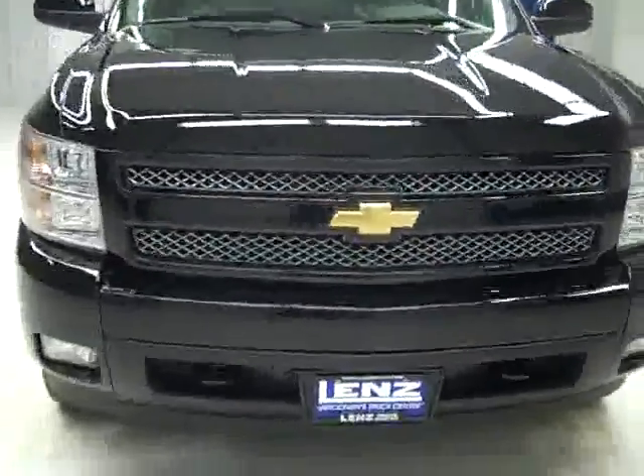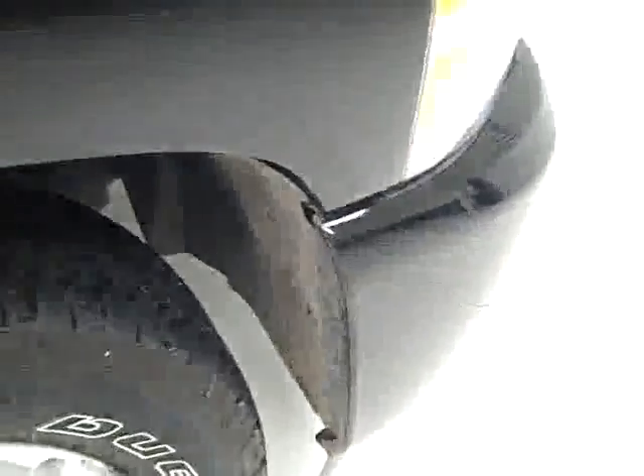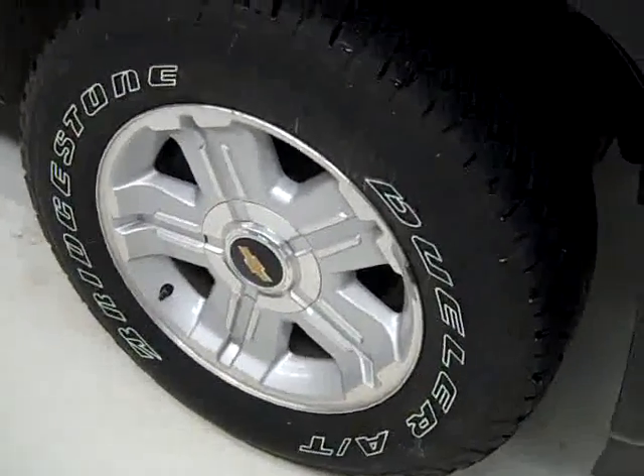This is stock number B1363, a 2008 Chevy 1500 extended cab short box with the LTZ package and Z71 suspension package. Color is black, 22,000 miles, 5.3 liter V8 engine.